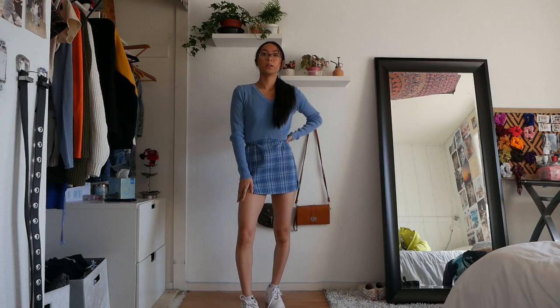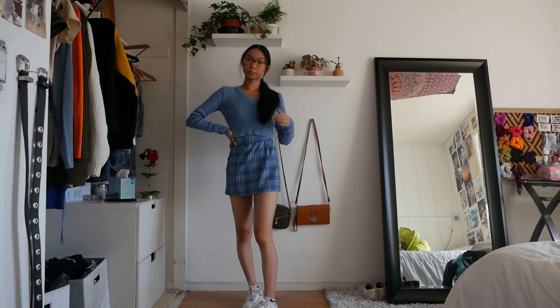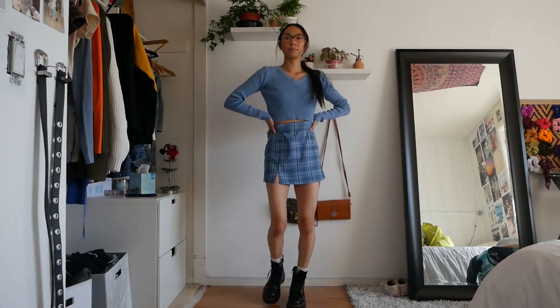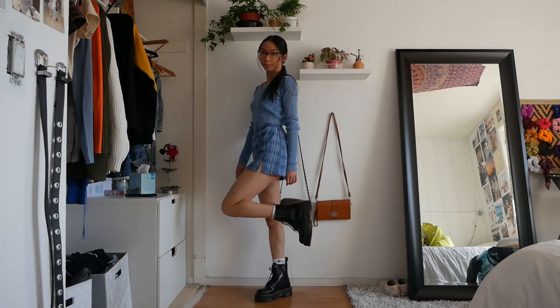This first outfit is a monochromatic look and it features a long sleeve v-neck top with a plaid skirt. The two colors go together, so it just makes for a perfect spring look. You can definitely match this with Doc Martens or Air Forces.